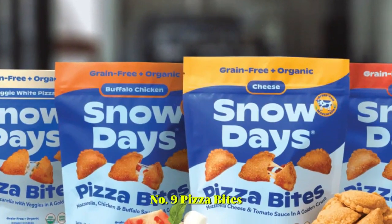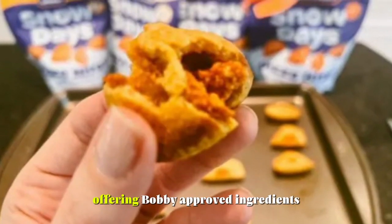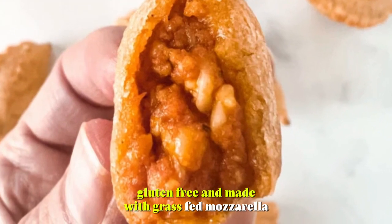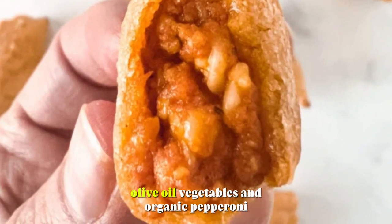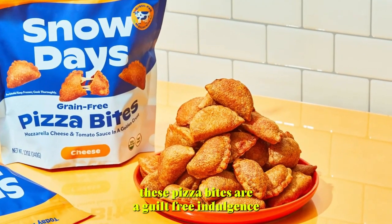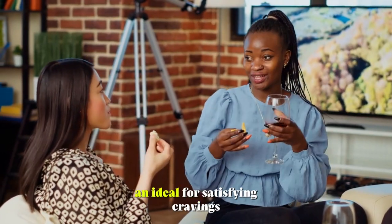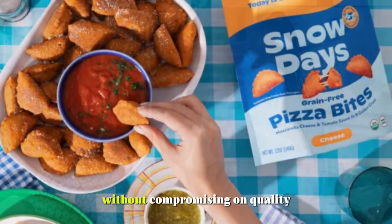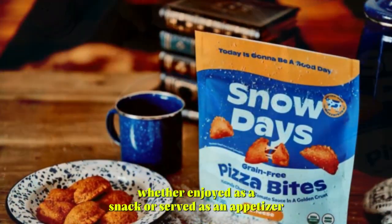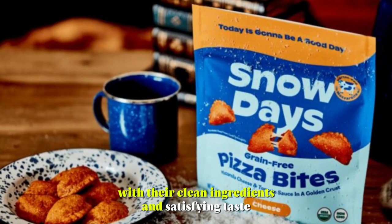Number 9: Pizza Bites. Snow Days Pizza Bites are a healthier take on a classic snack, offering Bobby-approved ingredients and delicious flavor. Gluten-free and made with grass-fed mozzarella, olive oil, vegetables, and organic pepperoni, these pizza bites are a guilt-free indulgence. Perfect for kids and adults alike, they're convenient to prepare and ideal for satisfying cravings without compromising on quality. Whether enjoyed as a snack or served as an appetizer, Snow Days Pizza Bites are sure to delight with their clean ingredients and satisfying taste.